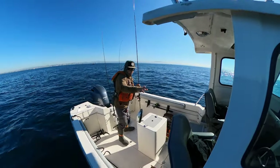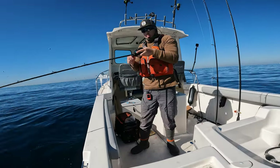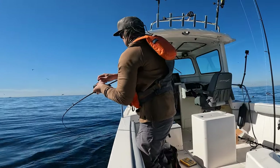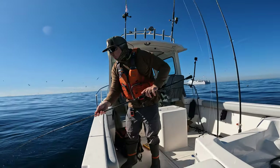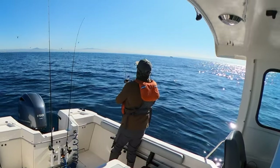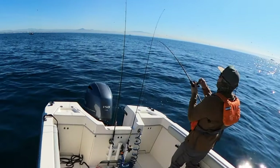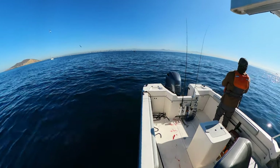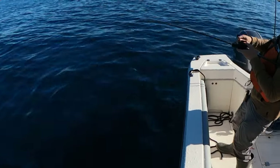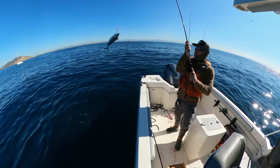Hell yeah! Nice bonito - we'll take it man, see me all day. It's gotta be a bony the way it pulls and drags. Is that the best one yet? Oh, it's a good size - really good size. Here we go, another one. Another good bonito.